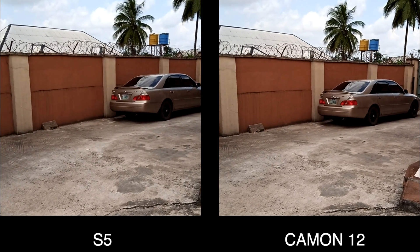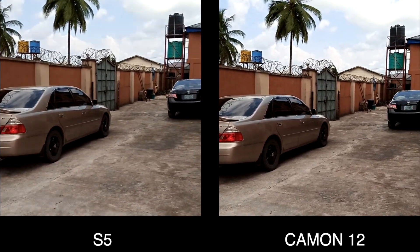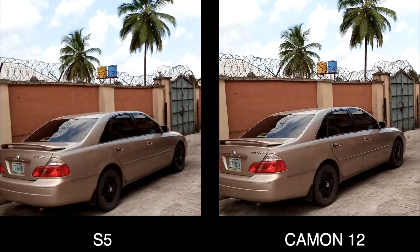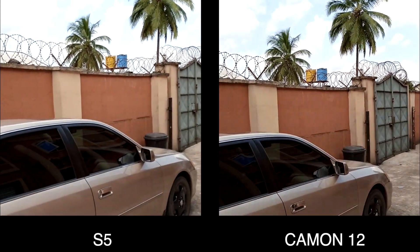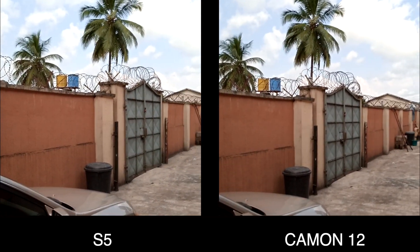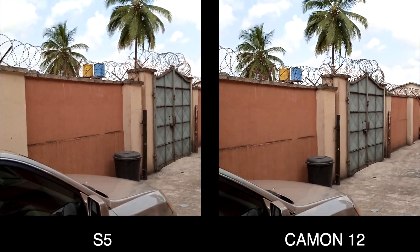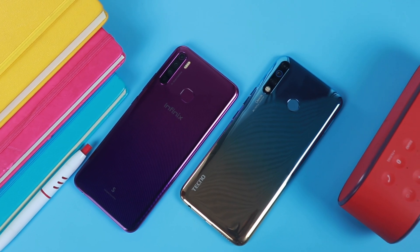Portrait shots are pretty okay on both phones and neither is better than the other. The images have good edge detection and satisfying portrait selfies on both devices, though they lack punchy details and show some overexposure. Both phones record video in 1080p at 30 frames per second with no video stabilization, so footage will be shaky unless you use a tripod or gimbal. The Infinix S5 video introduces some noise and grain in its footage while the Camon 12 stays clean and sharp.